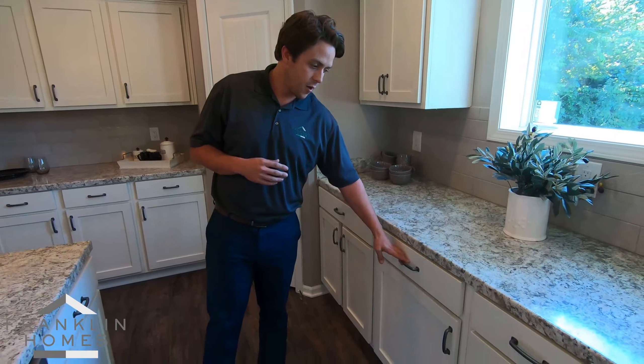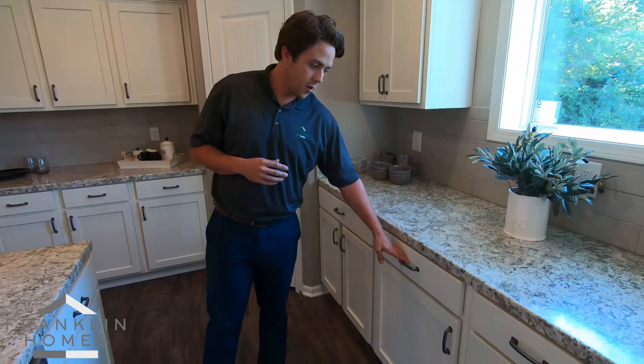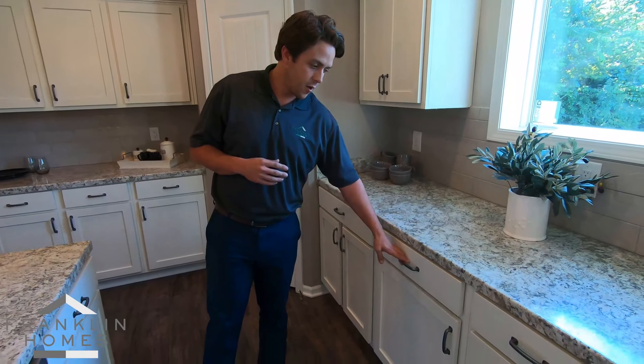It's a true wood cabinet here and we've got many colors — eight to ten colors we can choose from. These are our silver pulls here, and another good thing about them: we are now standard with our self-closing doors and drawers, which is a huge feature that many homes have today.